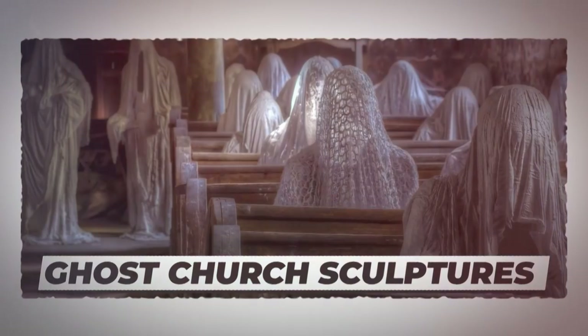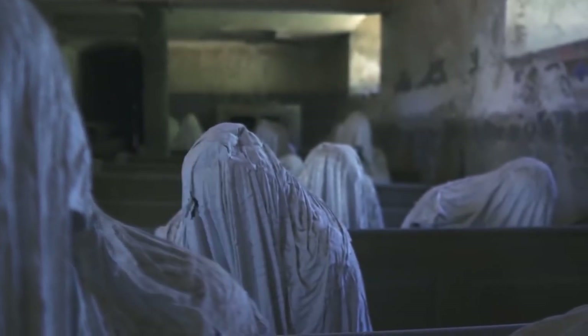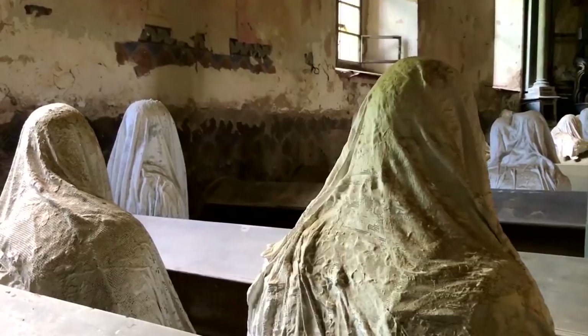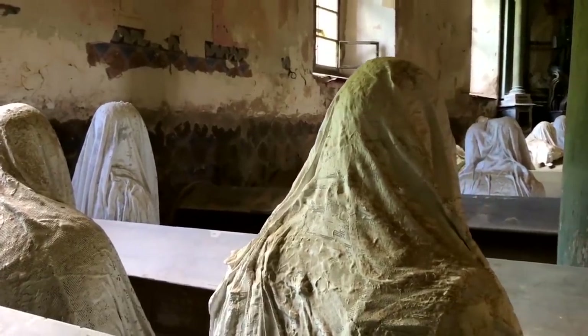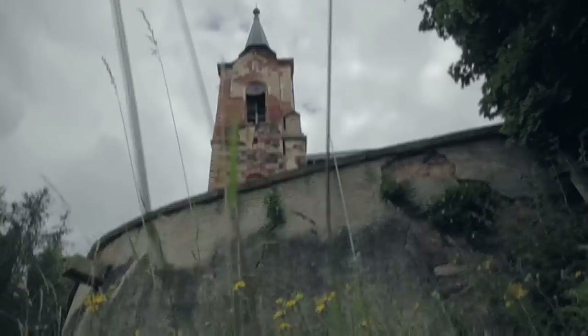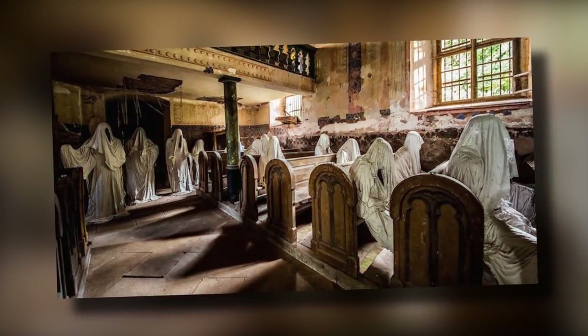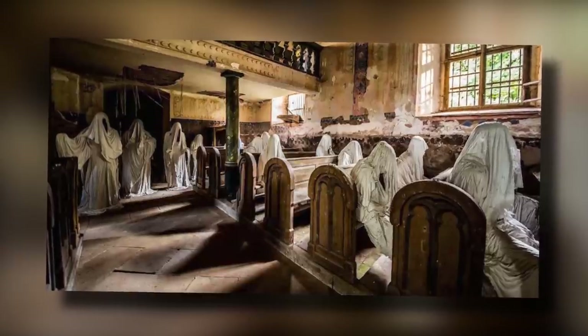Number 10: Ghost Church Sculptures. You believe in ghosts or not, but this church would make sure that you do. The tiny town of Lakova has made many skeptics convinced about the presence of ghosts. There is a church in this town which has been long abandoned and is filled with ghostly white figures. Little is known about this town and the church that is located on the hilltop.